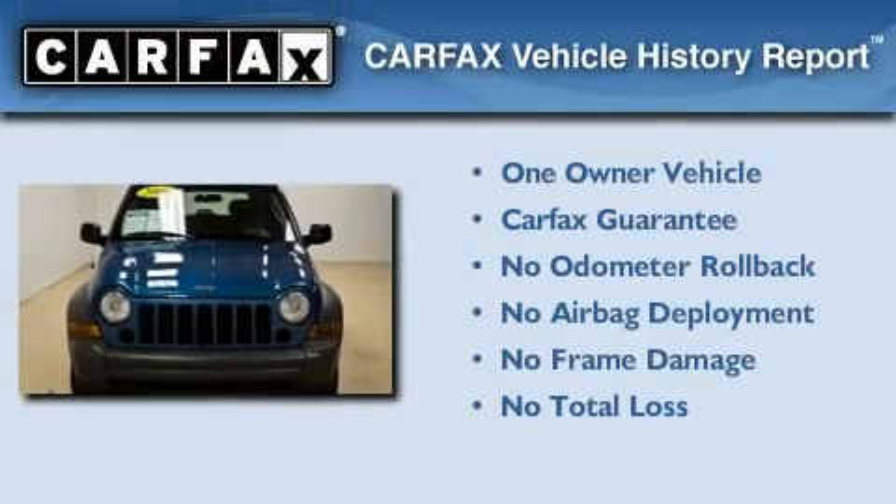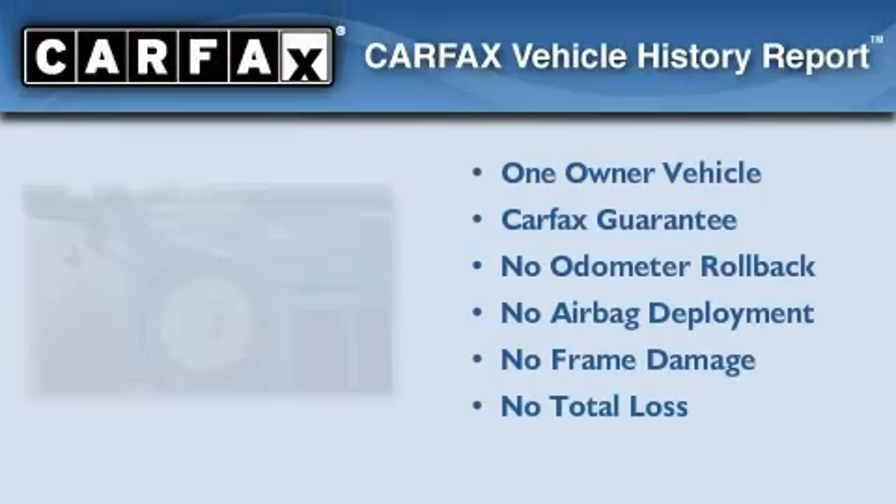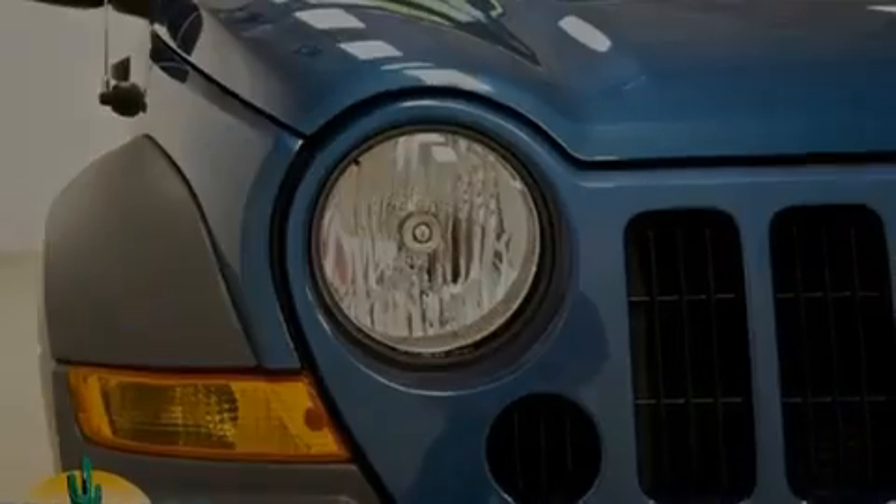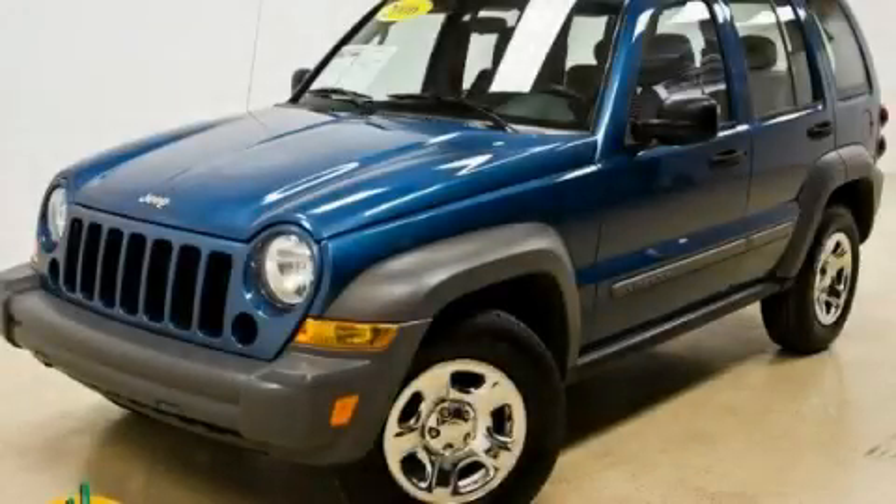This Jeep has had only one owner and it qualifies for the Carfax buy-back guarantee. Contact us today and schedule your opportunity to see this vehicle in person.